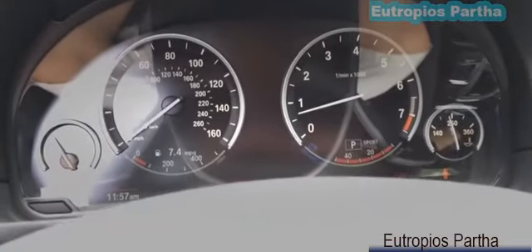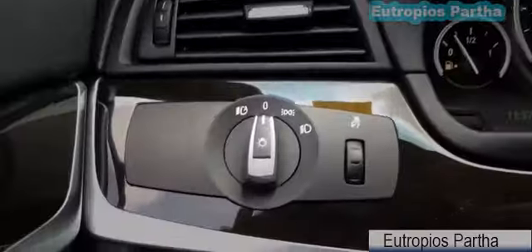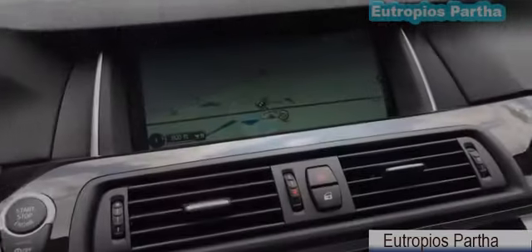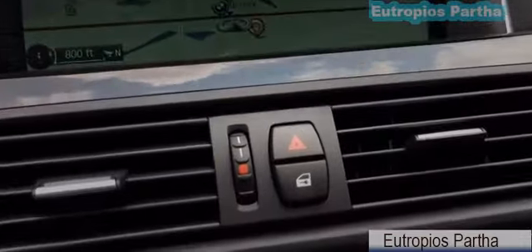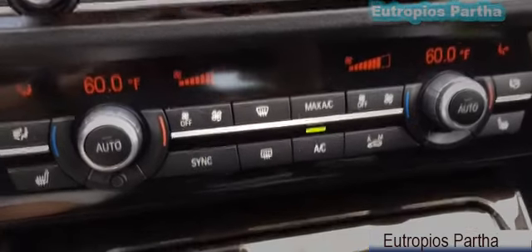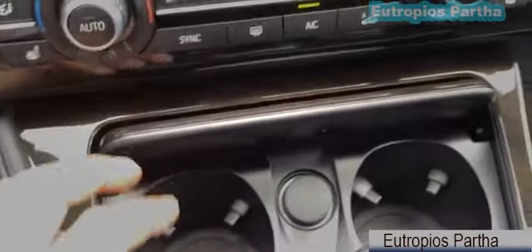Here's a look at the gauge cluster. Over here we have the driver side air vent, light control, and interior lighting control. At the center of the dash we have the large multimedia screen, beautiful wood trims, dual head vents, emergency hazard light, door lock, multimedia control, dual climate control, dual cup holder, and a 12-volt power outlet.